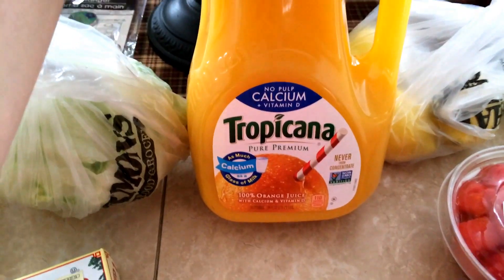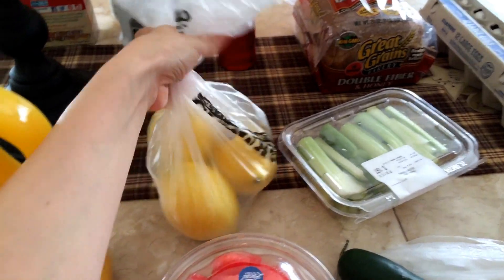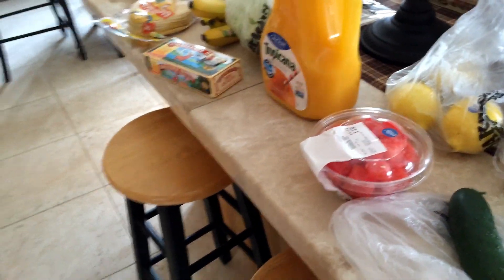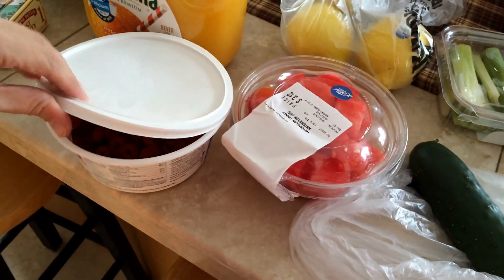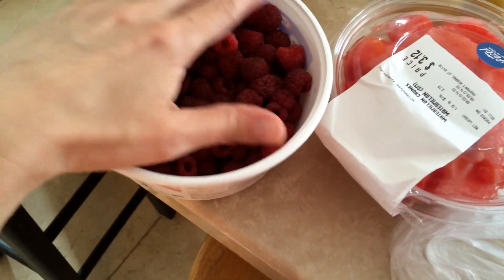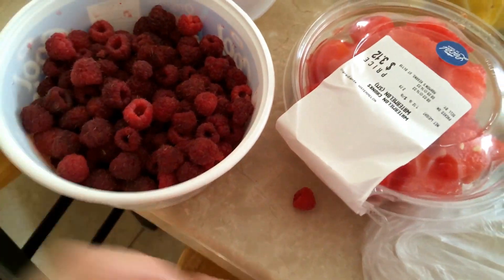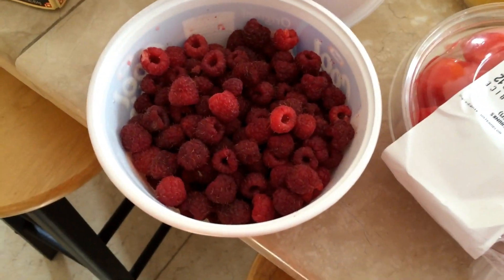Got no-pulp orange juice. I got three lemons because I'm going to make raspberry lemonade. A while back I picked some raspberries at my parents' house, and I'm not going to eat them all plain. They're really good in lemonade, so I need to use them before they go bad. That's why I bought the lemons — I'm going to make lemonade and put the raspberries in.